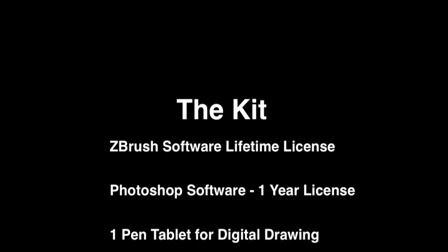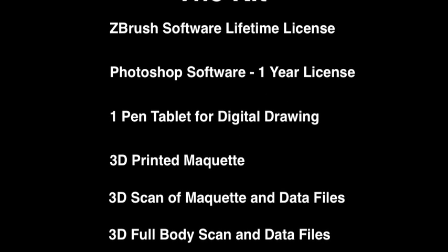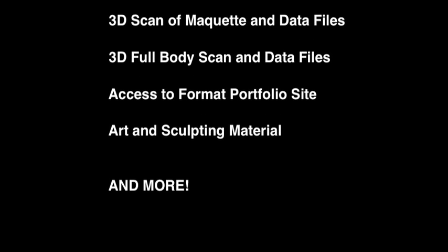Each student will receive their kit on their first day of class. The kit will include a lifetime license to ZBrush, a one-year license to Photoshop, a pen tablet for digital drawing, a 3D printed maquette, a 3D scan of the maquette, 3D body scan and all the digital files, access to a Format portfolio site, drawing and sculpting tools and materials, photo shoots, as well as access to class stock.